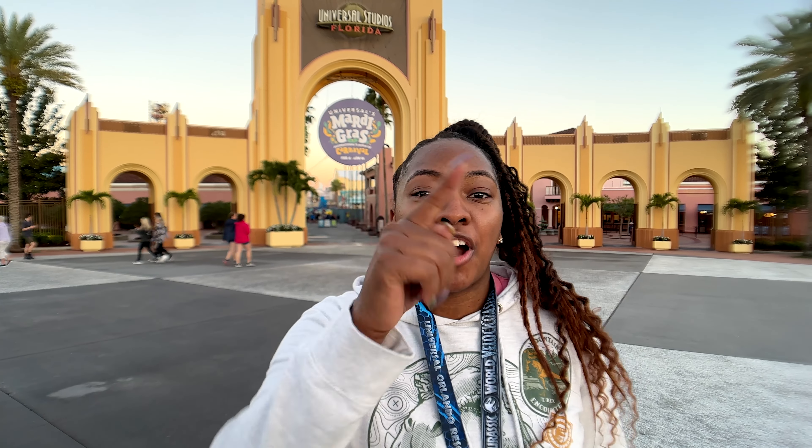Hey adventurers, here we are. We finally made it to Universal Studios for Mardi Gras. Come join us as we show you some of our favorite things to do at Universal Studios Mardi Gras.